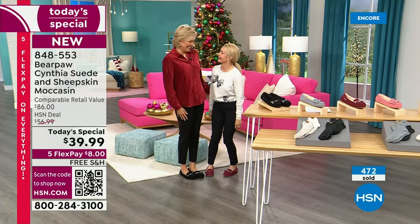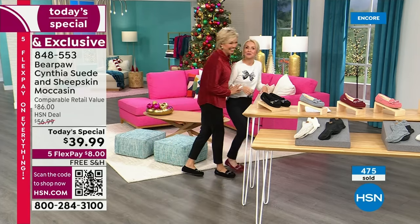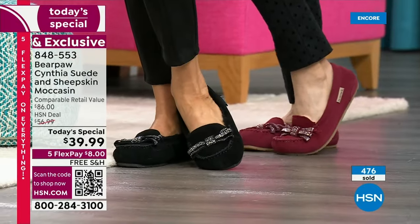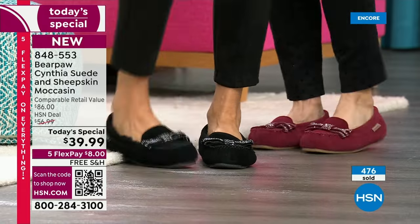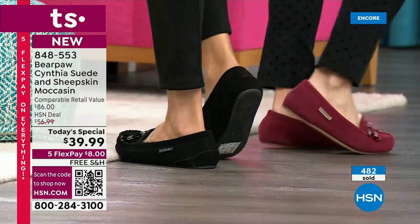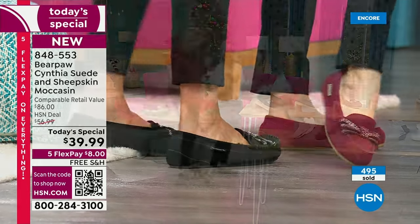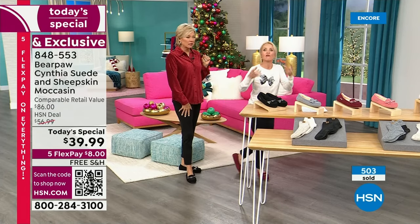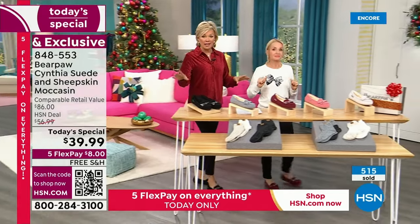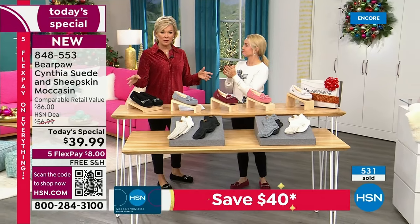Who wouldn't want to hang out with us at a party? Super comfortable. It does have that TPR outsole, so it's a rubberized outsole, but it's all about the flexibility and the suede. This is the highest quality suede, and Bear Paw is known for their suede — we have actually won awards for our suede. Genuine suede at $39.99, and then it's treated — are you kidding me at this price?